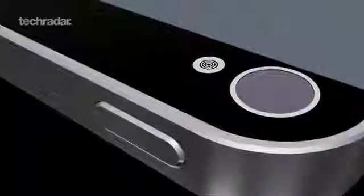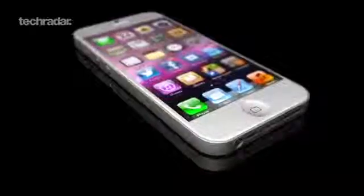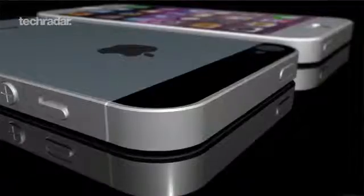We could see the iPhone 5 in a matter of weeks, with lots of reports pointing to the 12th of September. Here's what it could look like. We've taken all the leaked photos and most likely rumours to model a 3D 1080p version of the next-gen device from Apple for you guys to ogle.